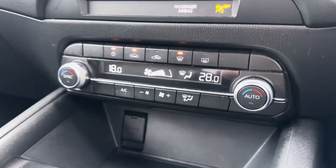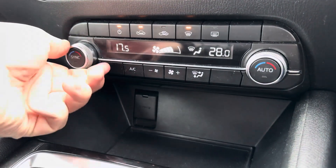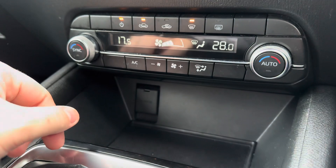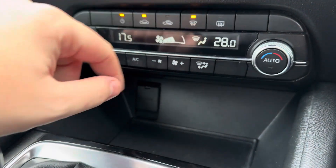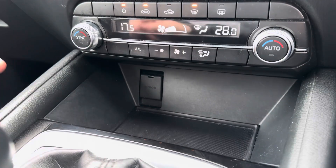Moving on down, you do get the dual zone climate controller, which is very handy as it saves on arguments between the passenger and driver since everyone can be at their preferred temperature. It's also very easy to navigate because it comes with dials and buttons if the touchscreen isn't to your taste.